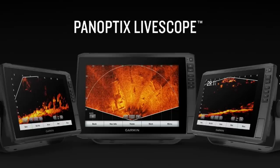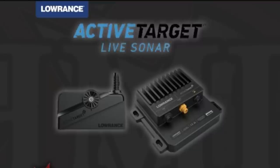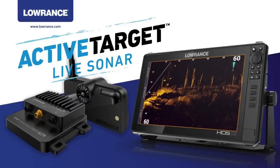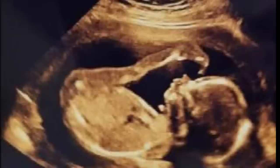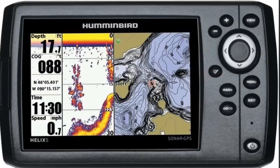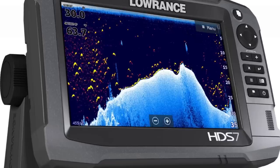Today we're looking at something that could possibly be a panoptic killer. Or LiveScope or ActiveTarget or whatever you call it. Like I said, possibly. Anybody that's used panoptics or LiveScope knows that it's awesome technology. It's kind of like an ultrasound when you're going to get your baby checked at the doctor. Traditional depth finders take pictures and show you a static view of something under the water.